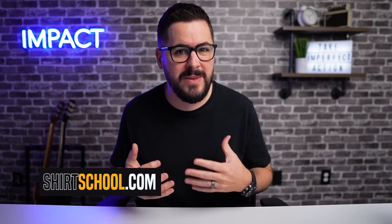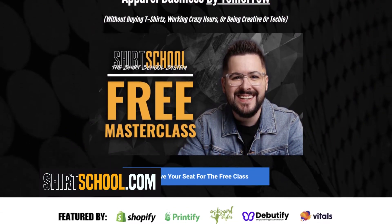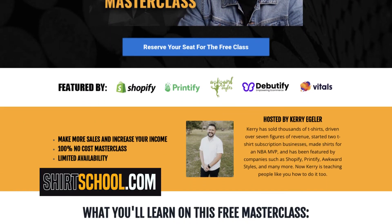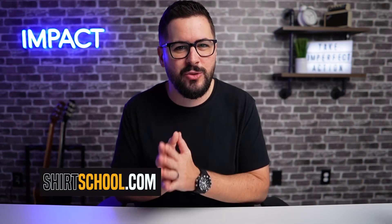Did you know we have a free class over at ShirtSchool.com where you can learn about our Shirt School system that has helped thousands of people from around the world create profitable and sustainable online t-shirt and apparel businesses? If you've ever thought about starting an online apparel business, or maybe you have one and you're not making the sales you want, you need to go check out this free class over at ShirtSchool.com. I'll break down the Shirt School system and help you identify where you might be missing the mark.